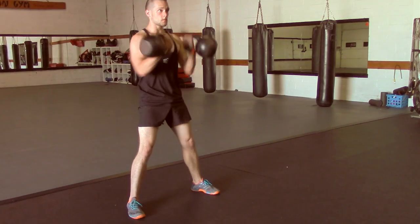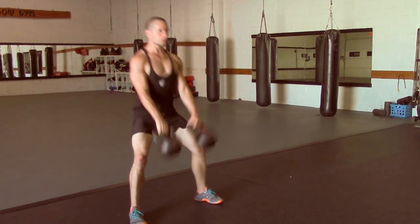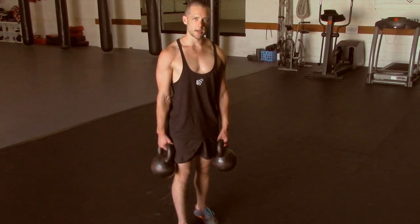Take the time to learn to swing with a flat back, to squat with your knees tracking your toes. It's these subtle but ever-important nuances that are going to keep you injury-free and moving forward.